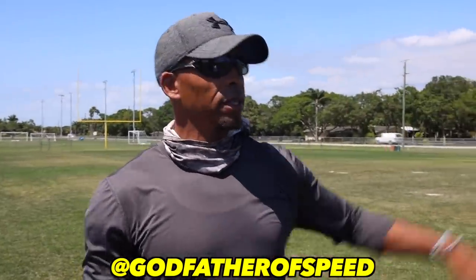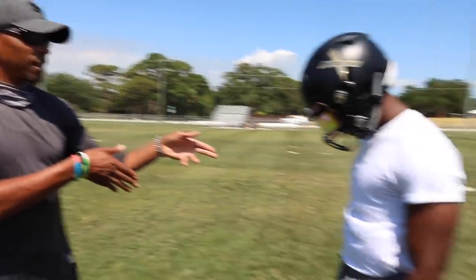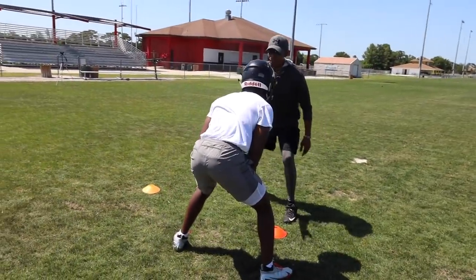You're the DB, I'm the receiver. Ball inside. My job right here is I want to make you move. Based off how you're lining up right now, you're in inside technique. I want to attack what you're trying to protect, so I'm just going to one-step you. You slid, right?